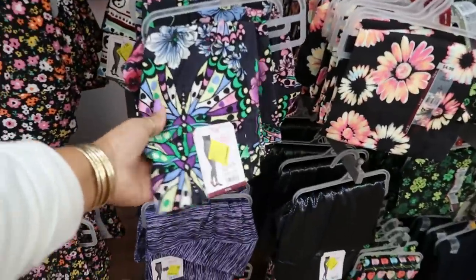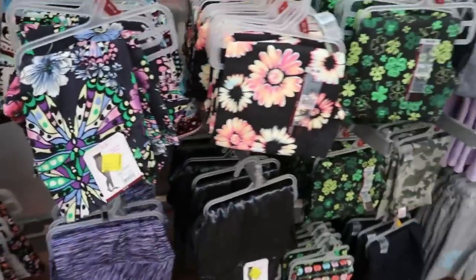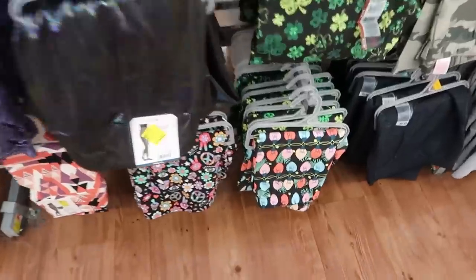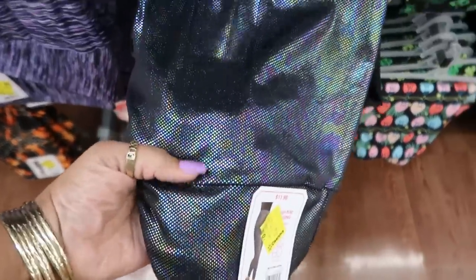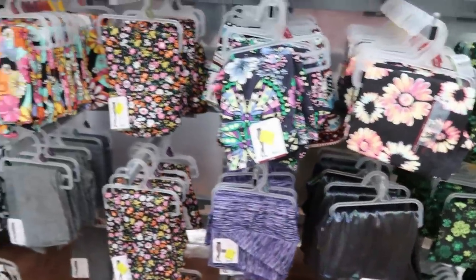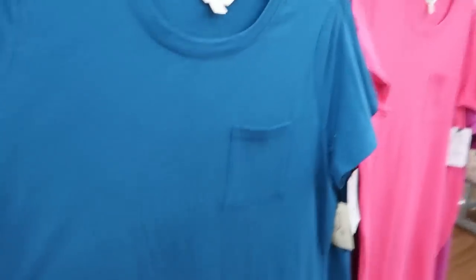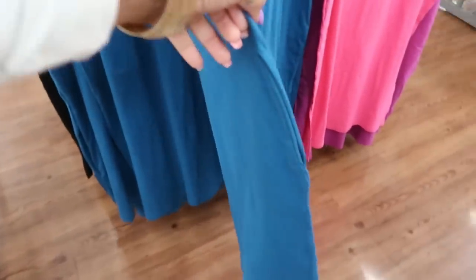Yeah, I don't see any all-black ribbed leggings. I even checked Torrid and a few other places. Some of these are on clearance for seven dollars. Oh, the shirt dresses are out — by Tara Sky, they have pockets! There's one small slit at the bottom, $14.98.